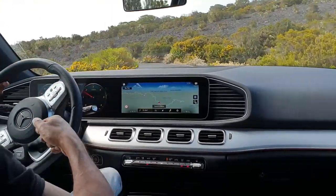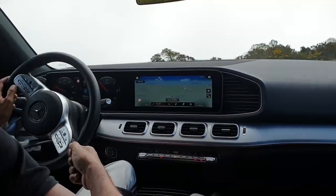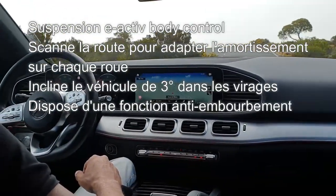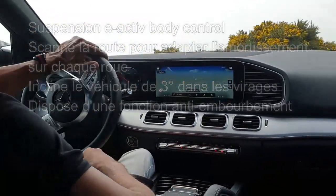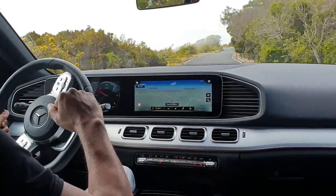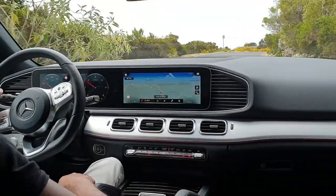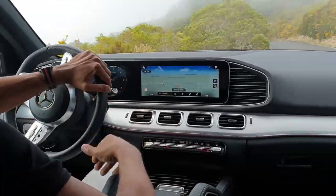Le constructeur à l'étoile propose en option la suspension hydropneumatique e-Active Body Control. Cette suspension va agir indépendamment sur les 4 roues, apportant un confort et une tenue de route impeccable, sans compromis. Le véhicule peut s'incliner dans les virages pour contrer le roulis, ou en tout-terrain, sautiller quand on est embourbé. C'est vraiment magique, mais c'est une option qui coûte très cher — près de 10 000 euros.